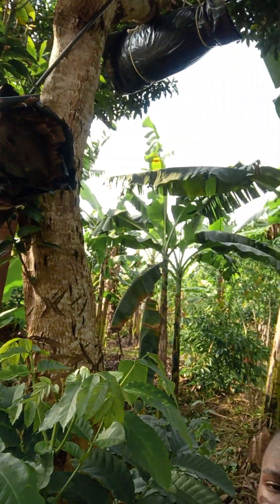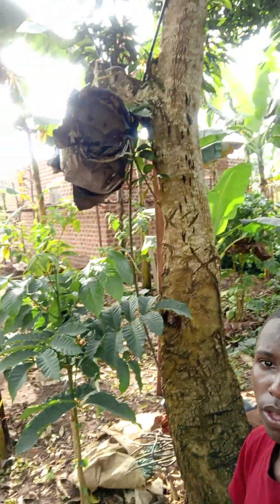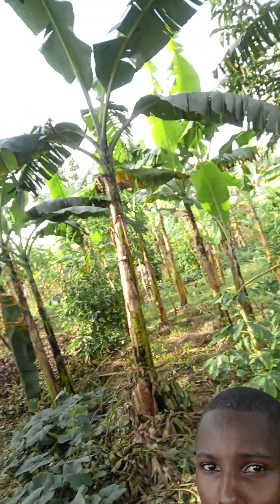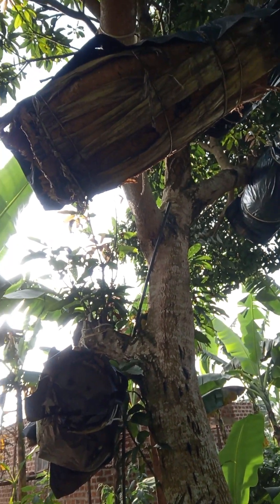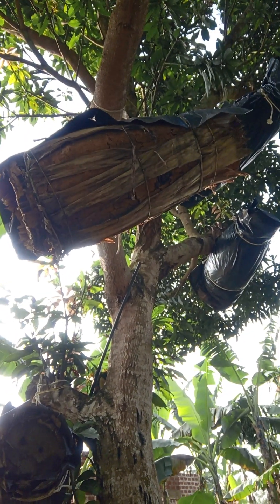We trap them from here on this high mango tree, and then after, we transfer them and take them somewhere else to improve performance. There are even some others up there, as you can see. After this service, we shall make sure we put them in a better place so that by the next harvesting season, a good number of them will have been colonized.